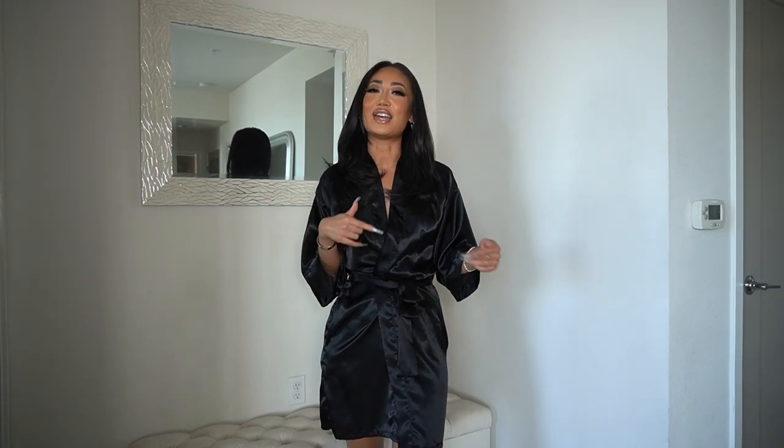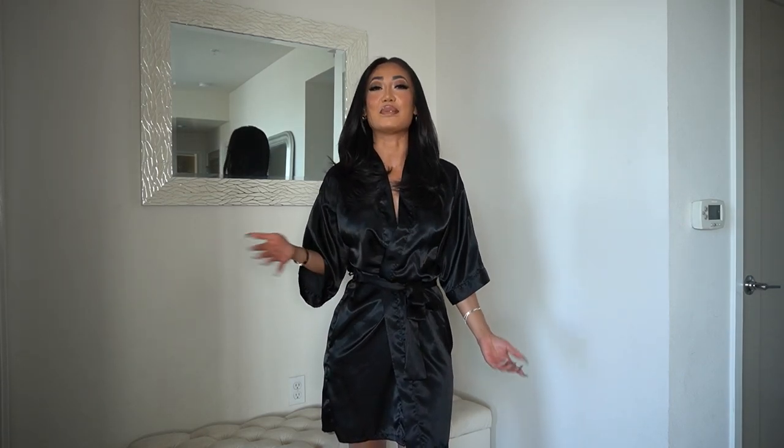In the meantime, I have another haul for you guys — this one is another Fashion Nova haul. I'm really excited to show you guys what I got because I feel like all the stuff is perfect for spring, cute for brunch, might be cute for vacation. Let's just get into it.